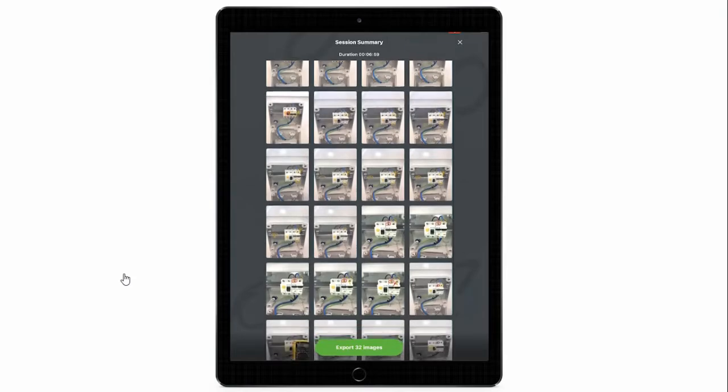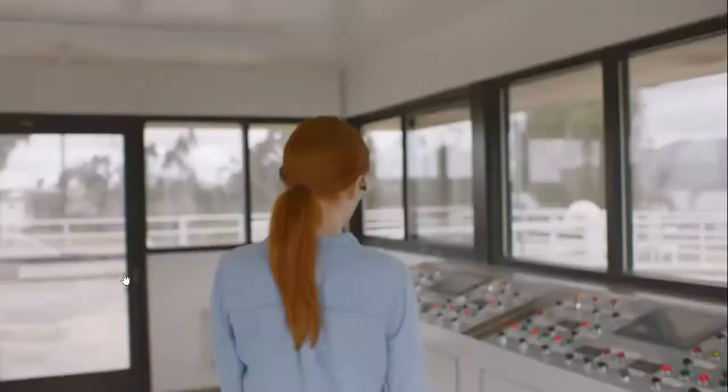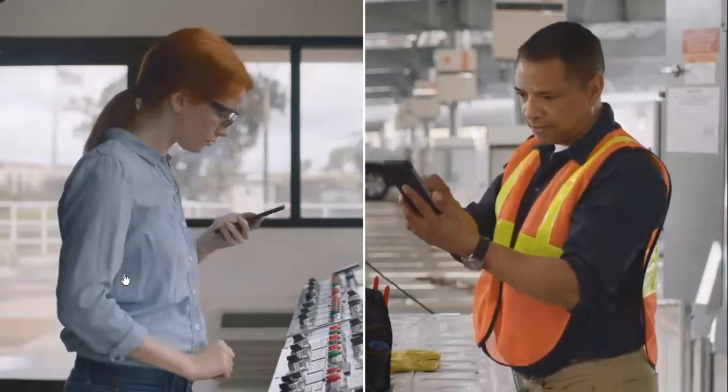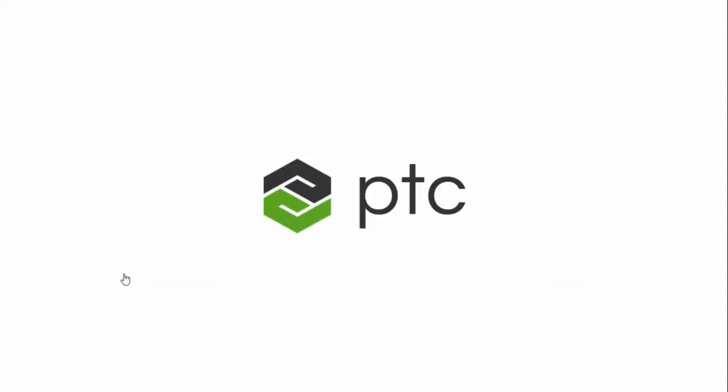With Chalk's real-time collaboration and incredibly accurate annotations, experts and technicians spend less time resolving issues, increasing operational productivity and efficiency, and improving customer satisfaction. Vuforia Chalk — delivering expert support at scale with AR remote assistance.